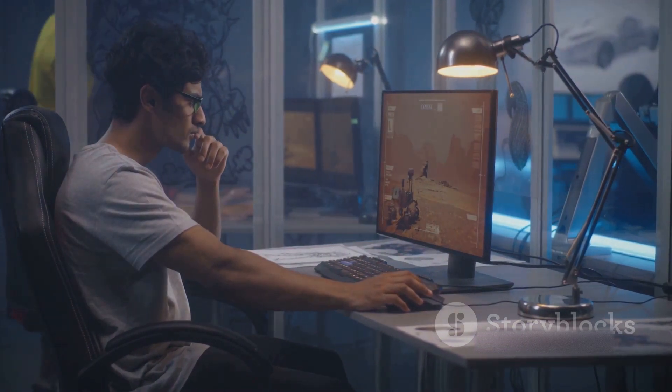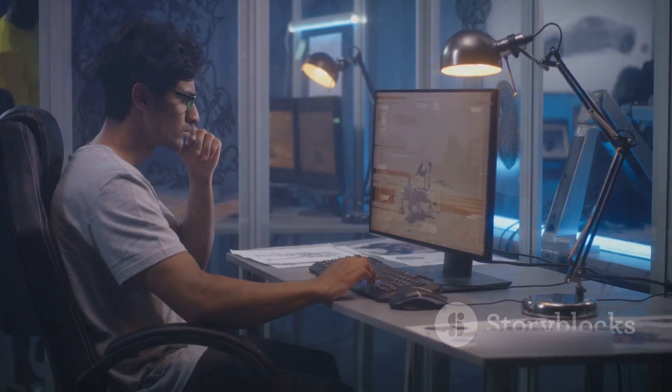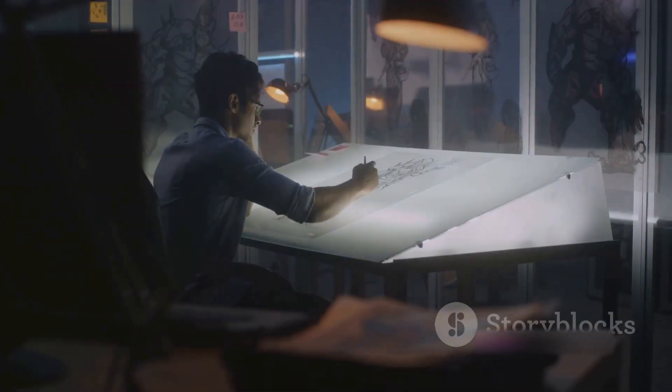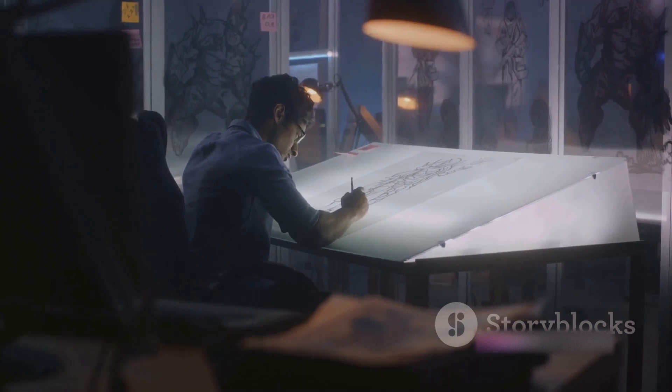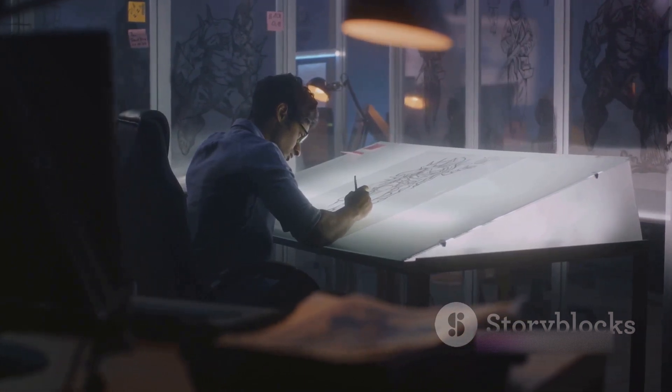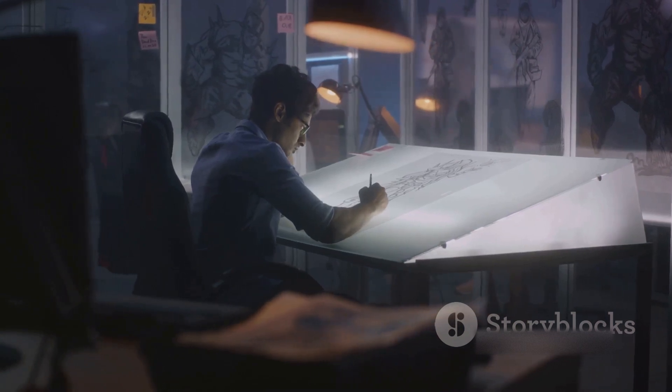First, let's tackle the visual cornerstone of any game: the graphics. A game's graphics are more than just eye candy — they breathe life into the game's world and characters. The refining process here begins with ensuring consistency in art style. Be it realistic, cartoonish, or abstract, the style should resonate across all visual elements.